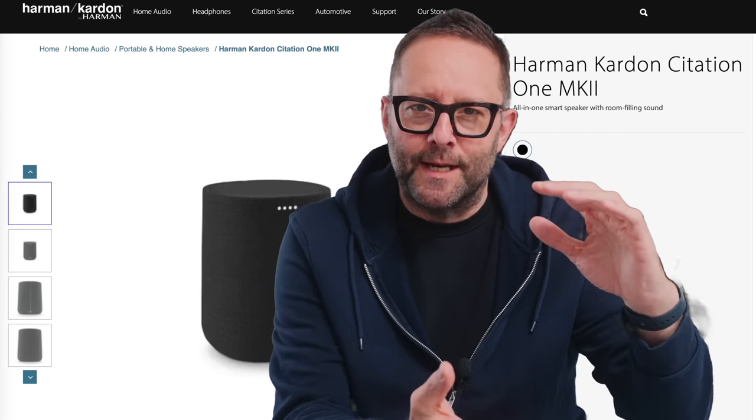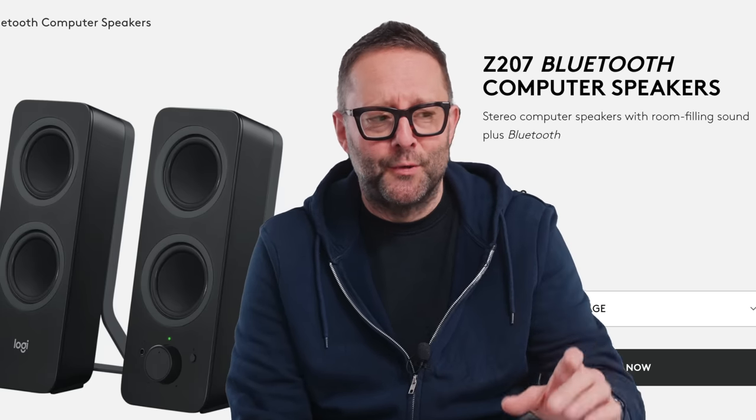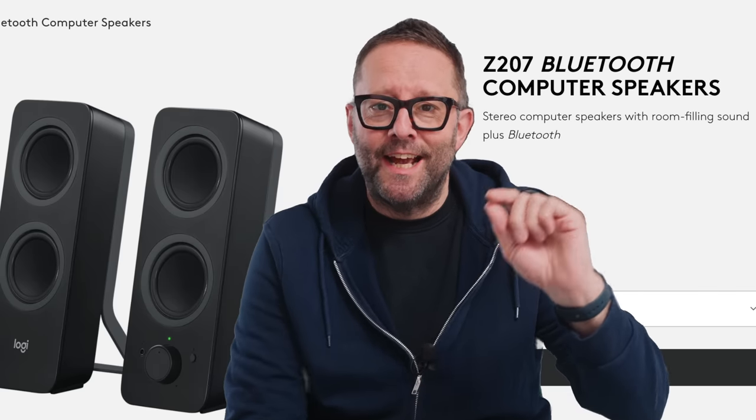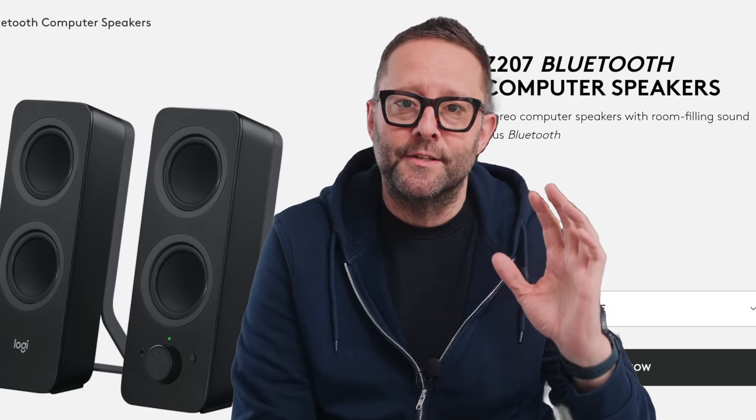Even though it's only this big. And then Logitech have a pair of Bluetooth speakers, a stereo pair called the Z207. And they're tiny. And yet Logitech describes them as having room-filling sound.